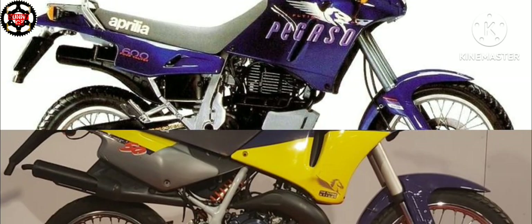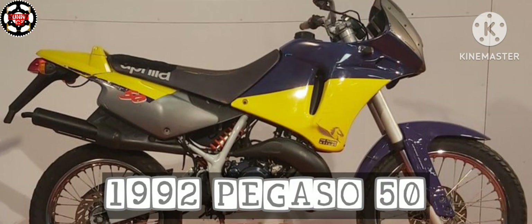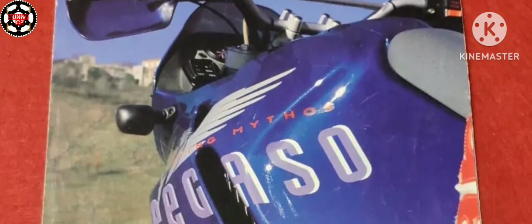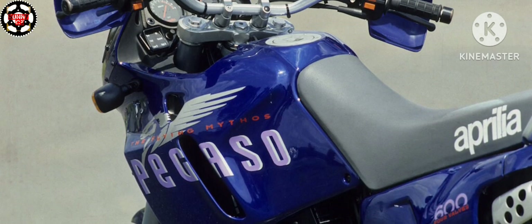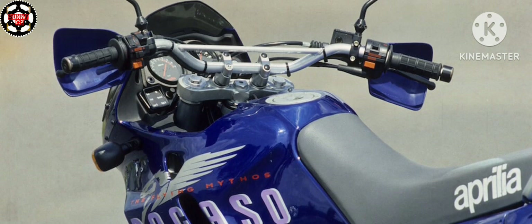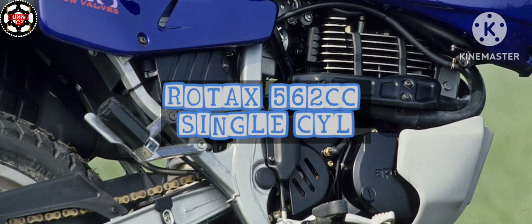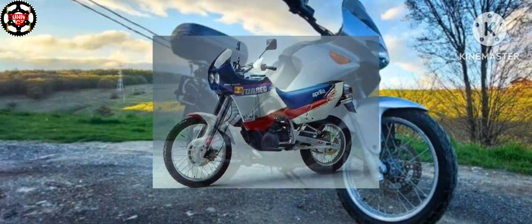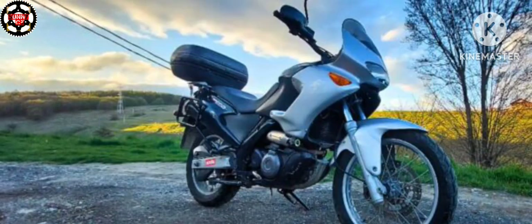The 600cc model arrived in 1990, and the maker later released the 50cc version and the 650cc model in 1992. The Pegaso 600 was characterized by a high-volume single-cylinder engine, the Rotat 560, precisely 562cc, already used on the Touareg 600, from which it also takes the double cradle frame in square steel tube.